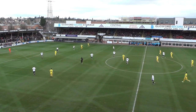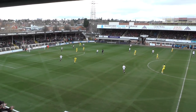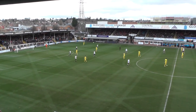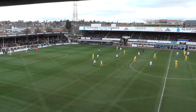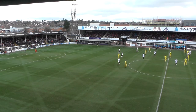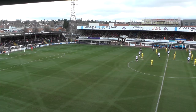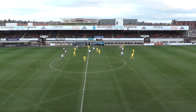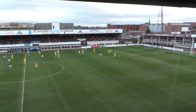Chester kick-off going from left to right, down the slope towards the meadow end in the first half as a first touch for Dan Mooney takes it out of play for a goal kick. I did notice the two joint managers, Bernard Morley and Anthony Johnson of Salford City fame. They were in the centre circle an hour, hour and a half ago and they noticed the slope, made visible gestures that it went from one end to the other, down to the meadow end, so that may have been in their thinking pre-match if they won the coin toss.